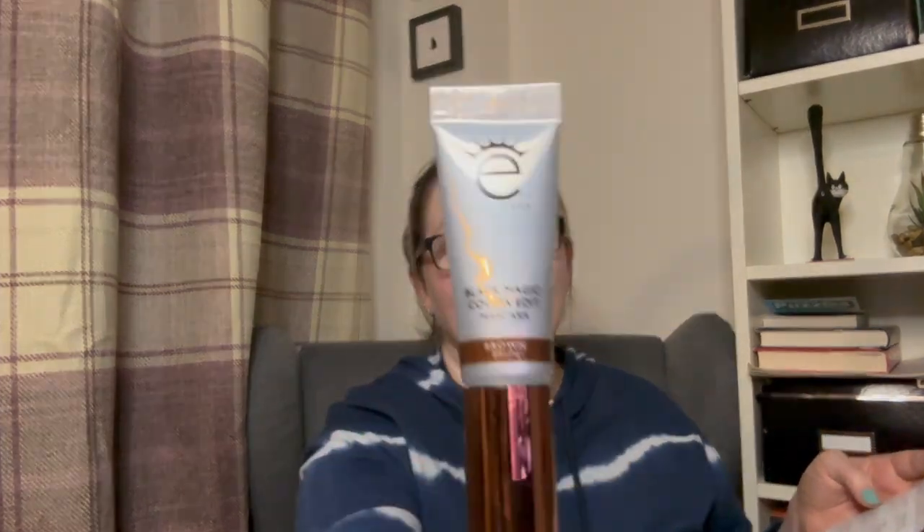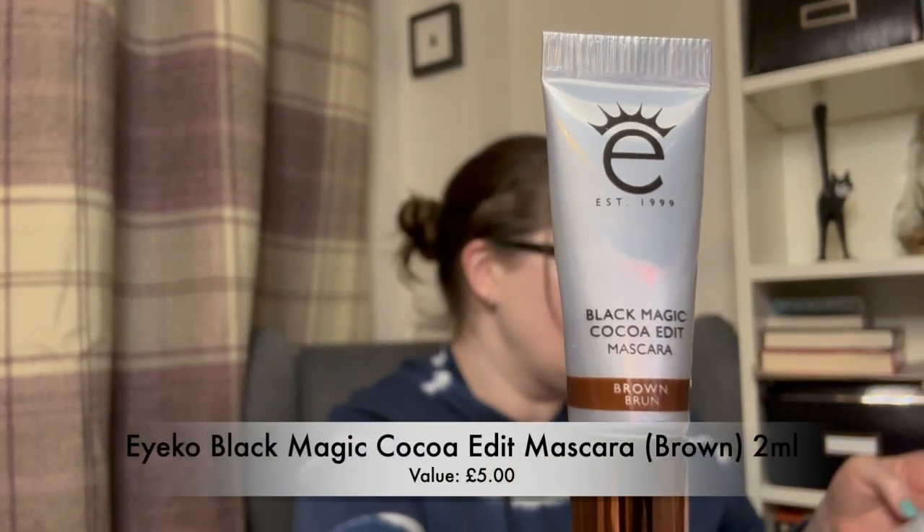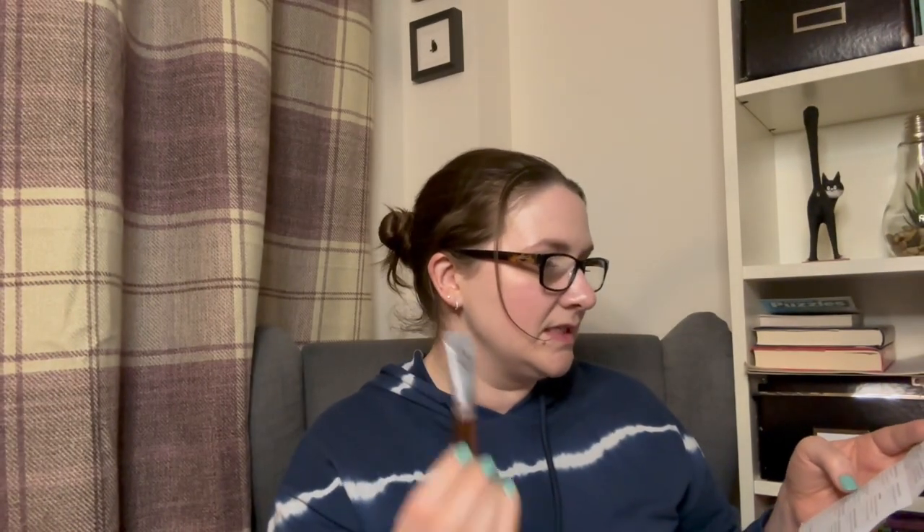Next up, I'm actually really happy about this one — it's a makeup item and it is a mascara, but it's a brown mascara, not a black mascara. I actually have this one already in a full size. This is the IKOS Black Magic Coco Edit Mascara in brown, 2ml. Lengthen and volumise your lashes with this conditioning mascara. It's like a curved wand. I find with black mascara sometimes, because I've got quite little eyes and because I don't wear makeup day to day, it can look quite intense. Whereas this one gives me that little enhanced look without looking like I've got loads of makeup on. I'm really glad to have it in a travel size, so it'll be handy as and when we go away.